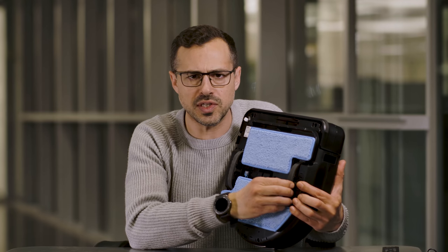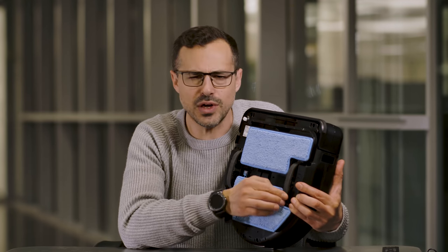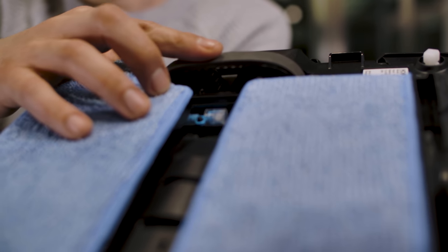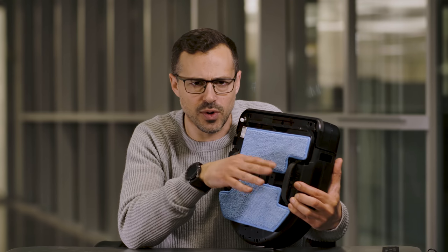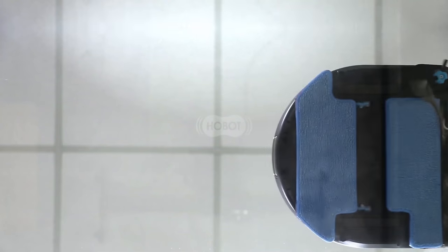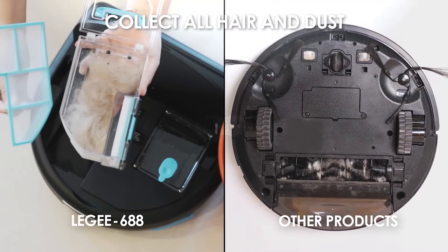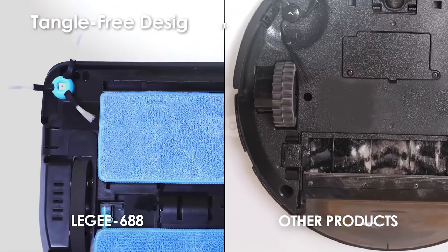These are the non-slip traction wheels on the unit. These ensure that no matter what the surface — wet, slippery, or dirty — it isn't going to slide all over the place and smear the dirt everywhere. Whilst other brands use rollers that tend to tangle and are very hard to clean, Hobot uses mops that never tangle and are very easy to clean.